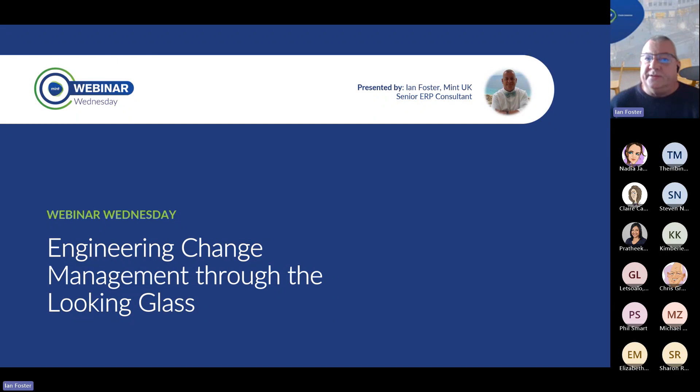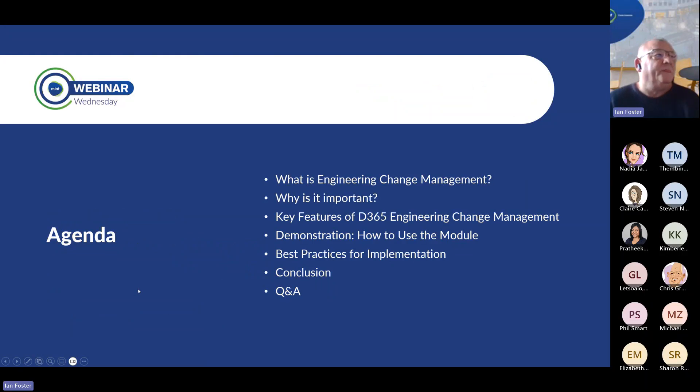We've got a Q&A at the end, so if there are any questions, if we could possibly reserve those for the end, that would be most appreciated. So what's on the agenda? What is engineering change management and what does it mean to us all? Why is it important? Key features of D365 engineering change management. We're then going to go into a demonstration of how it works, look at some best practices for implementing engineering change management with a conclusion, and then a Q&A opportunity.